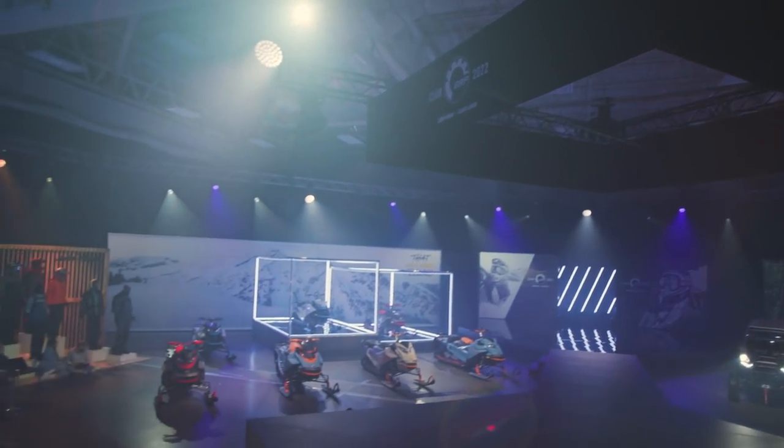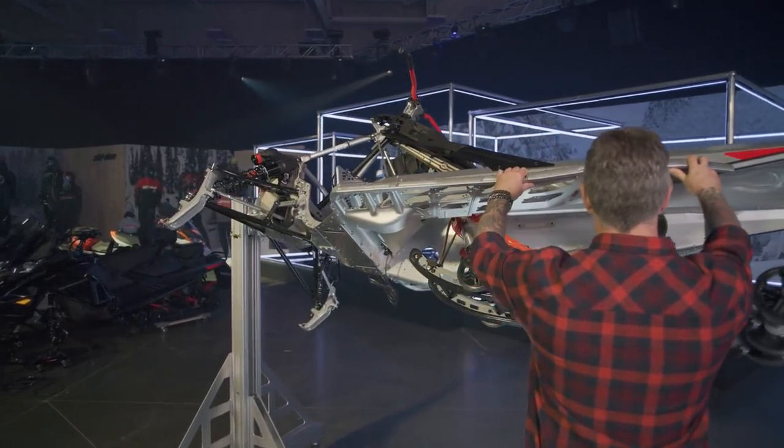Welcome to the 2022 Ski-Doo technical presentation. My name is Ken Gauthier, Ski-Doo product specialist. Here's an overview of what will be discussed in the presentation.